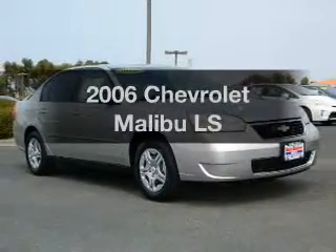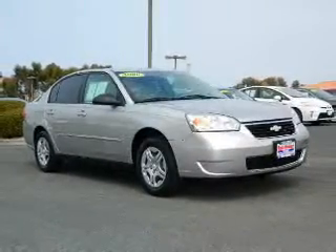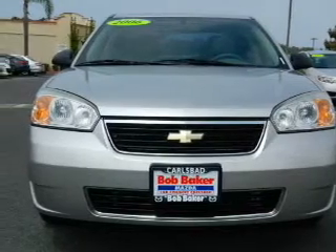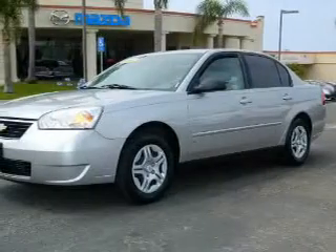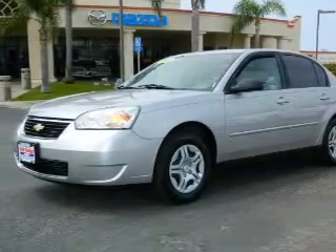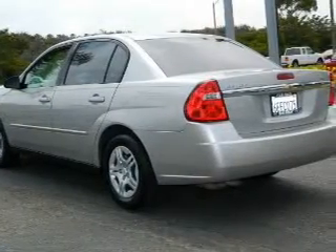Presenting the 2006 Chevrolet Malibu. If you're looking for a first-rate auto, this one could be yours today. With an efficient four-cylinder engine, the powertrain includes front-wheel drive that responds smoothly to its automatic transmission, and brakes safely with the anti-lock braking system.